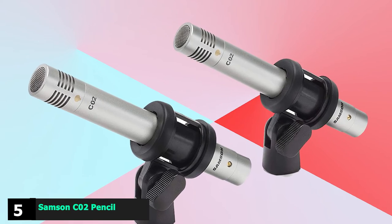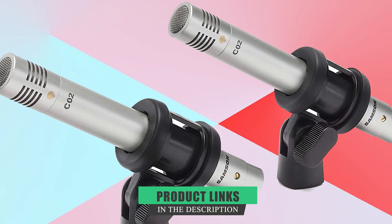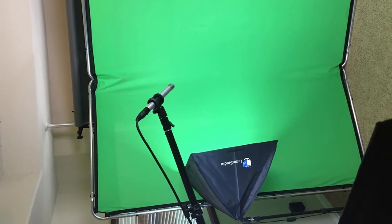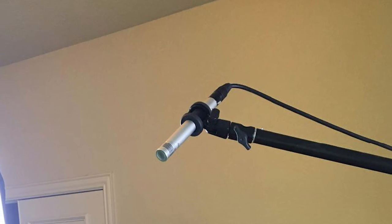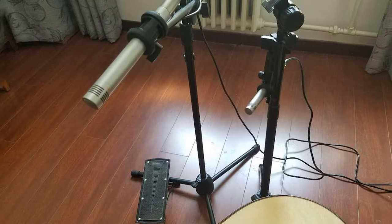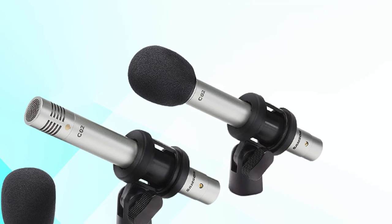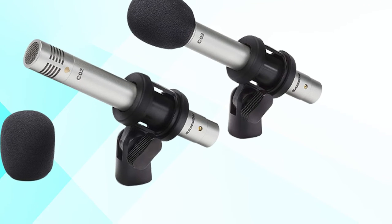The number five position is held by the Samson C02 Pencil Condenser Microphones. Depending on the style of music, many engineers and producers do not mic the hi-hats separately, relying on the overheads to pick them up. For home recordists, however, having a separate hi-hat track is really beneficial, so we've included a very low-cost mic that will provide that flexibility at mix time. The Samson C02 is a pencil-style small-diaphragm condenser mic sold in pairs, designed for recording drum overheads, hi-hats, and other instruments. Sound on Sound magazine found the mic provided a fairly accurate, detailed, and well-balanced sound.